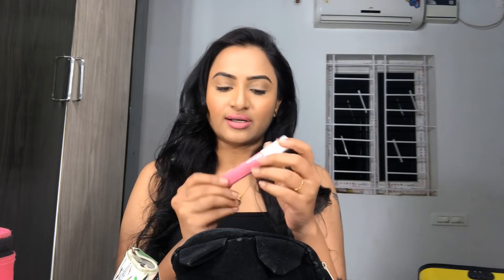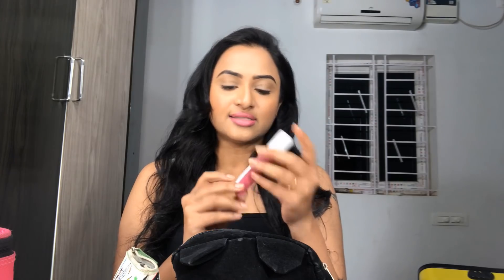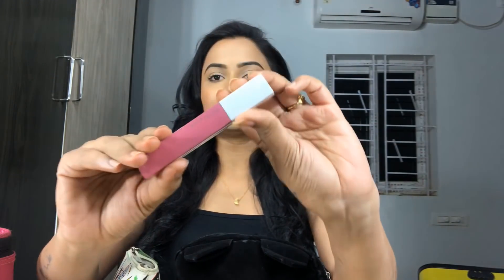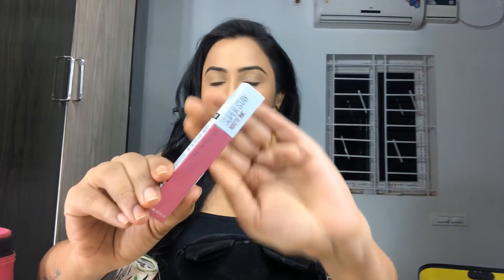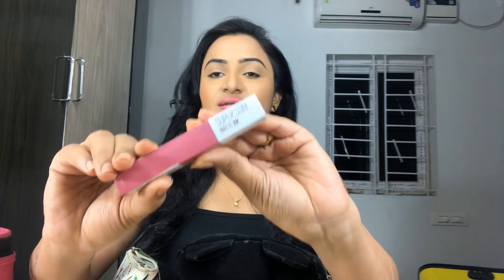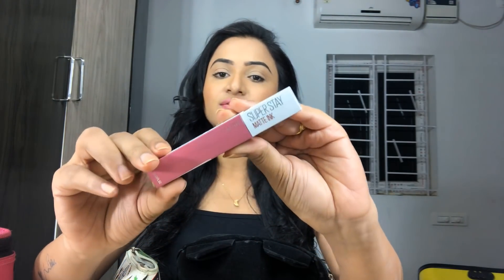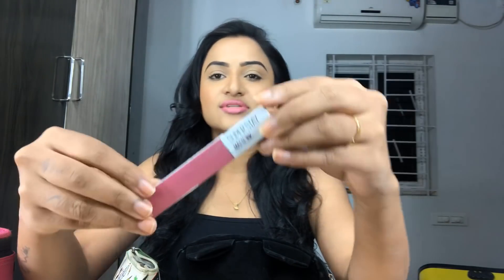Coming to the pink ones, this is Maybelline New York Super Stay Matte Ink, and the shade is Inspirer 125. This is my most favorite matte lipstick from drugstore products — it's a very good long-staying lipstick and I would suggest it for anybody, for any skin tone. This will look awesome.